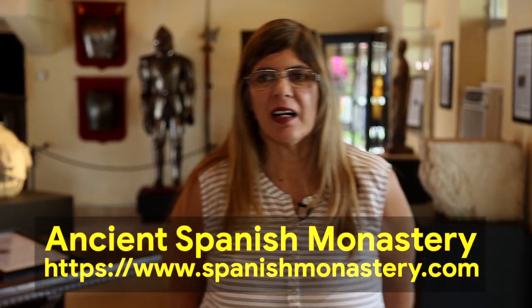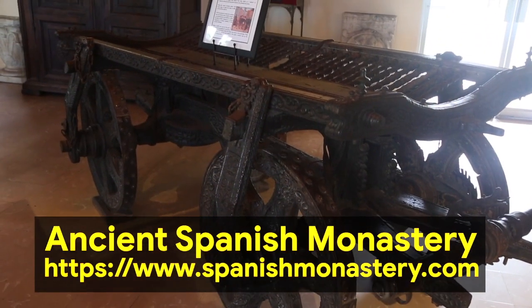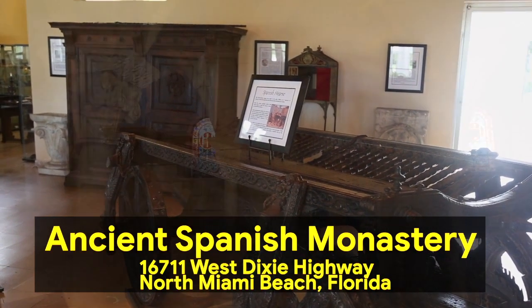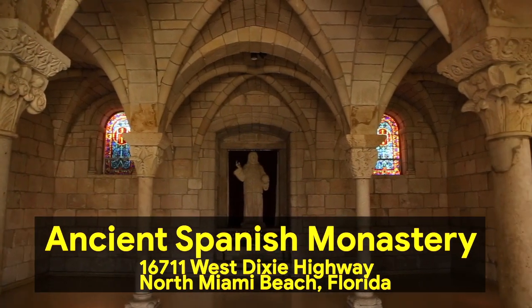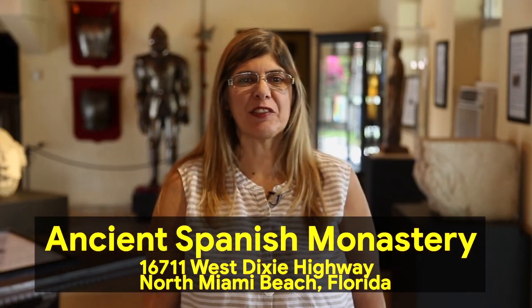You can locate us on our website at www.spanishmonastery.com. We offer guided tours on Saturdays and Sundays, including the admission fee, at one o'clock. Thank you for watching this program.